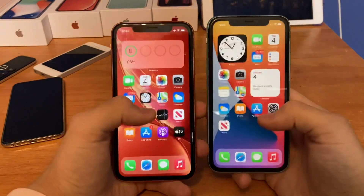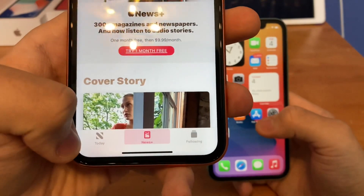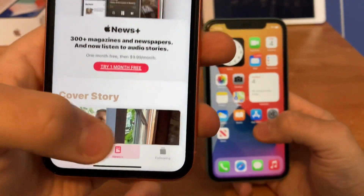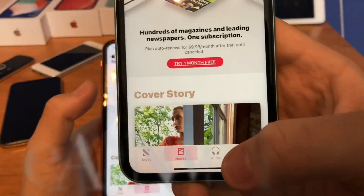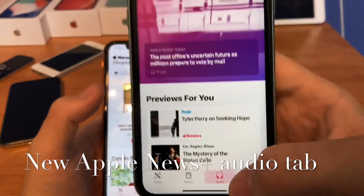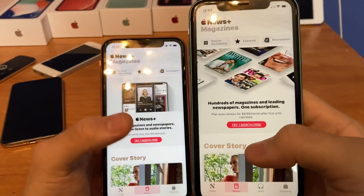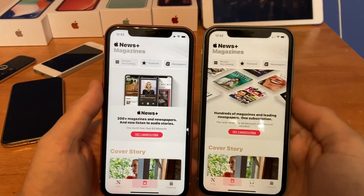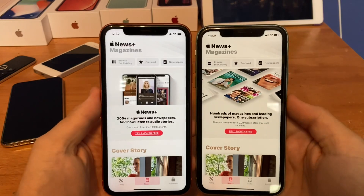The next change is in the News app. Previously on iOS 13.6 beta and iOS 14 beta 3, News had three tabs: Today, News Plus, and Following. But iOS 13.6 and iOS 14 beta 4 added the audio tab for News Plus. So now you get a brand new News Plus audio tab, which lets your phone read articles aloud to you.